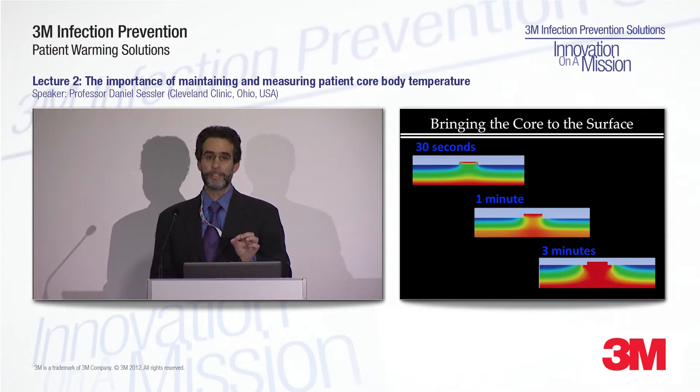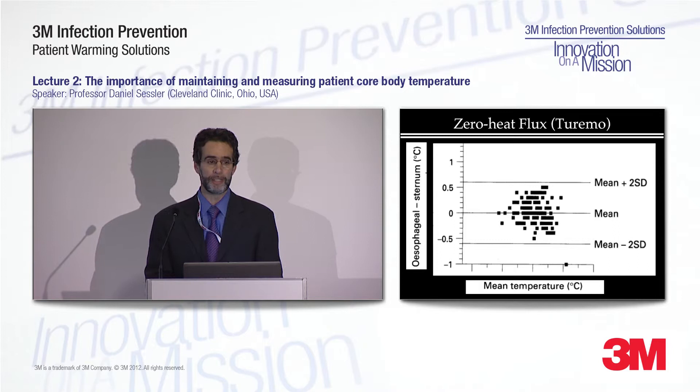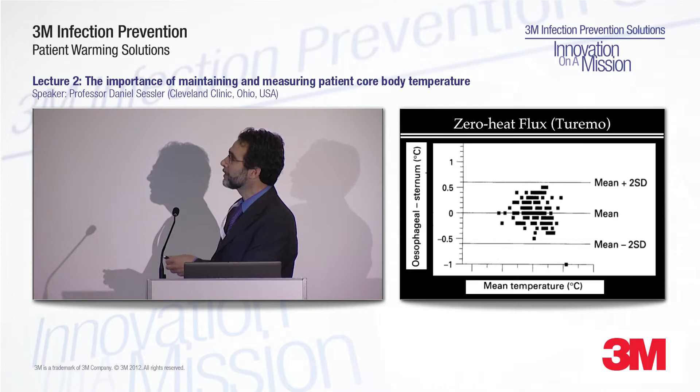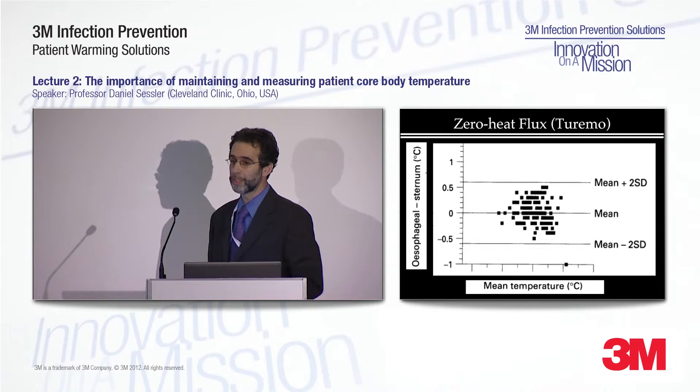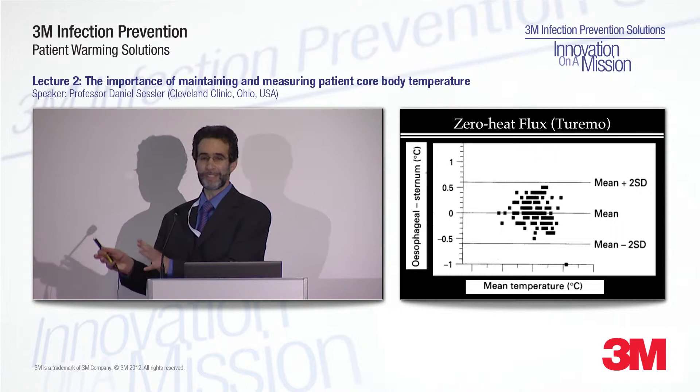This approach is well validated. It was invented in the 1940s and has been extensively tested by many people, including us. We tested a device manufactured by Torumo and showed it is highly reliable — no bias, with a quite small distribution. The limitation is that Torumo's device is only available in Japan, so this really nice system is unfortunately not widely available at the moment.